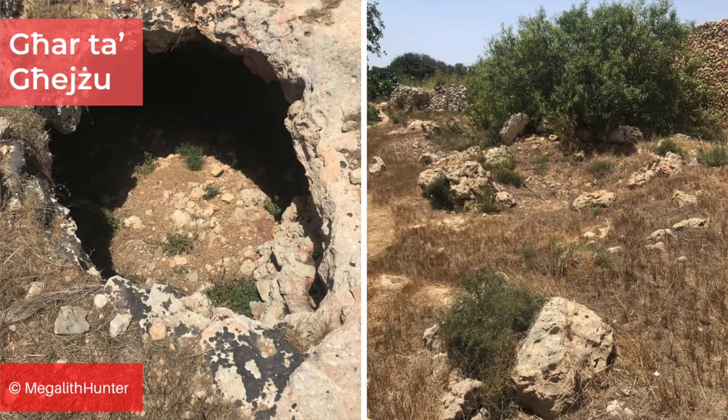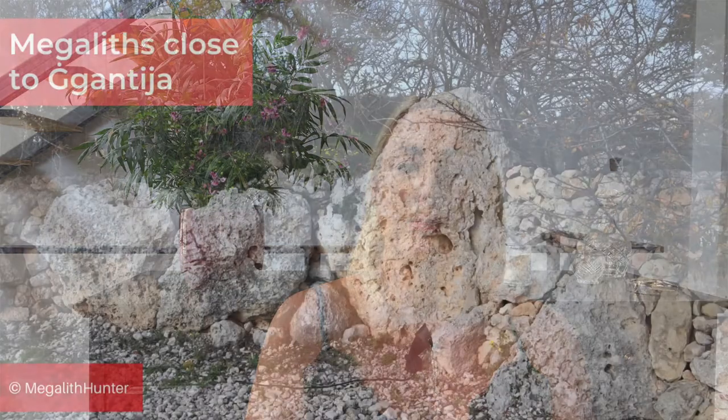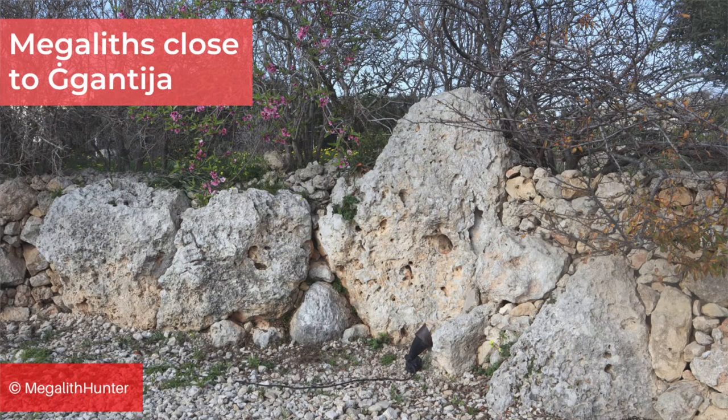The Xagħra Stone Circle once had a megalithic stone circle, hence the name, marking its entrance above ground, but little of this remains. Close to Ġgantija there are a few other scattered megaliths around a cave called the Arta Cave, in which temple period pottery sherds were found. Even closer to the temples are some megaliths built into a rubble wall, which were likely part of a similar structure in the same complex.